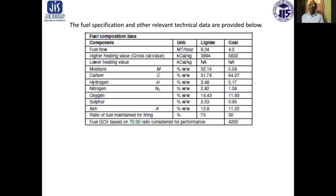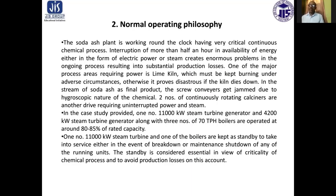The fuel consumption and fuel specification technical data: flow rate of fuel is 9.34 metric ton per hour for lignite and 4 metric ton per hour for coal. Calorific value of fuel is 3,894 and 5,832 kilocalorie per kilogram respectively. Moisture content in lignite is 32.16% and in coal 4.4% to 5.18%. Carbon content is 31.78% and 64.07% respectively. Hydrogen percentage is 3.48% and 5.17% respectively. Nitrogen, oxygen, and ash content are also given. The ratio of fuel mixing maintained for firing is approximately 7 to 3.